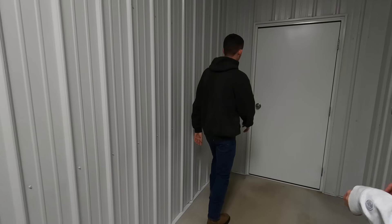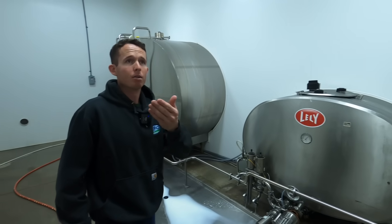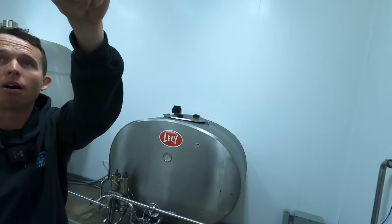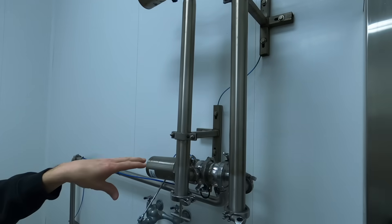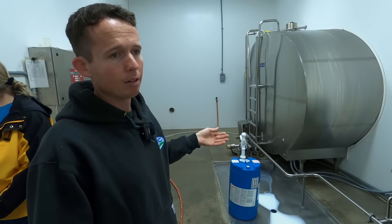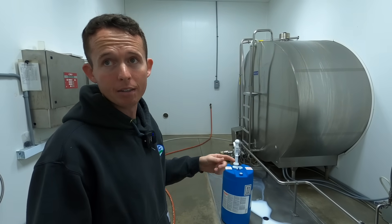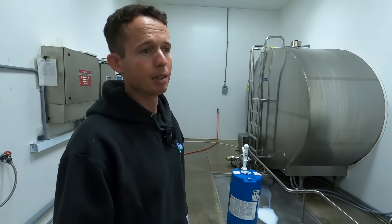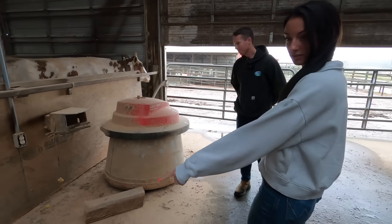This is the tank room where the milk stays. The milk comes from the robots through this pipeline right here, goes through one of these filters, then goes into that big tank where it's cooled down to 38 degrees. There's an agitator that keeps it spinning so it won't separate. We have to have two tanks because with robots you're milking all the time.